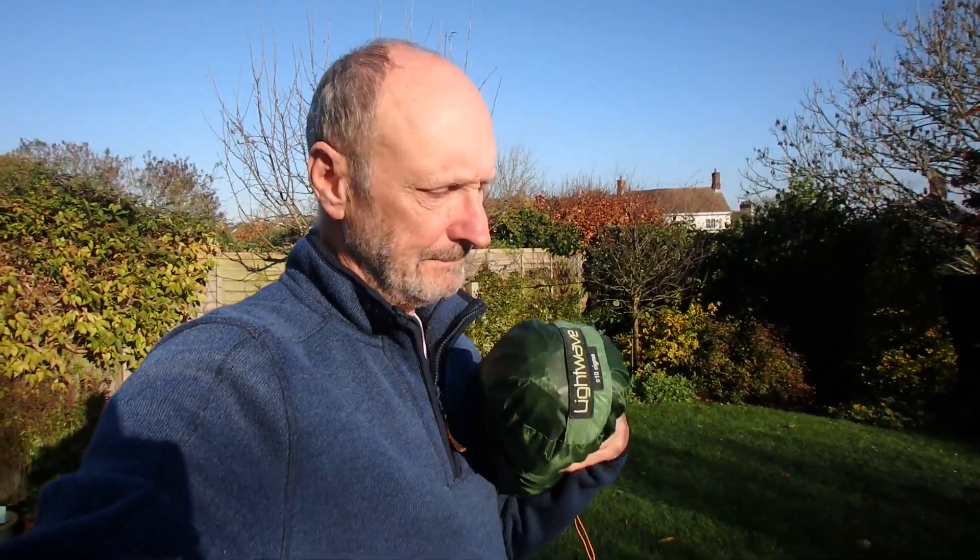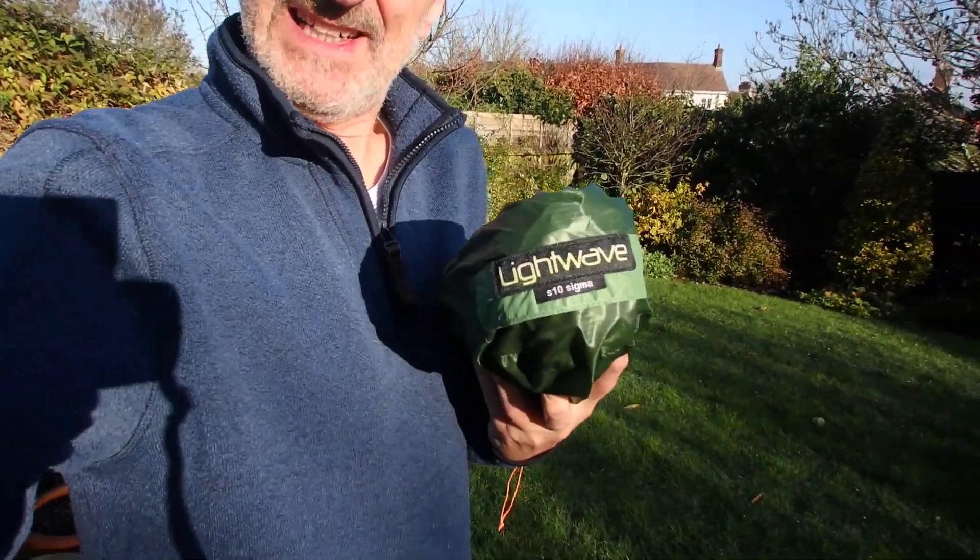Hello, I'm Alan. Since the end of lockdown I've been wanting to try out a bit of camping overnight in my local wilderness, and I bought a four season tent — a small one, the Lightwave S10 Sigma. I thought I'd test it in appropriate weather. They forecast rain, wind and a bit of snow, so I thought I'd give it a try and see what it's like as a four season tent. The following video will show you how I got on.